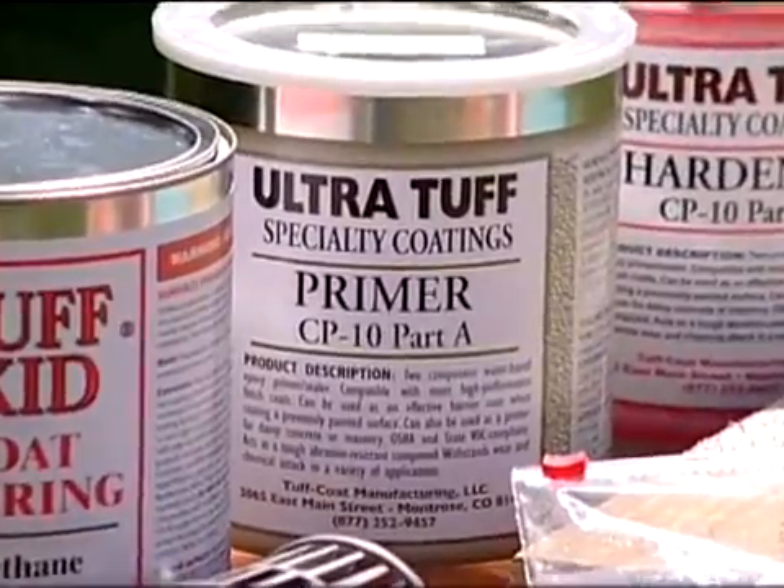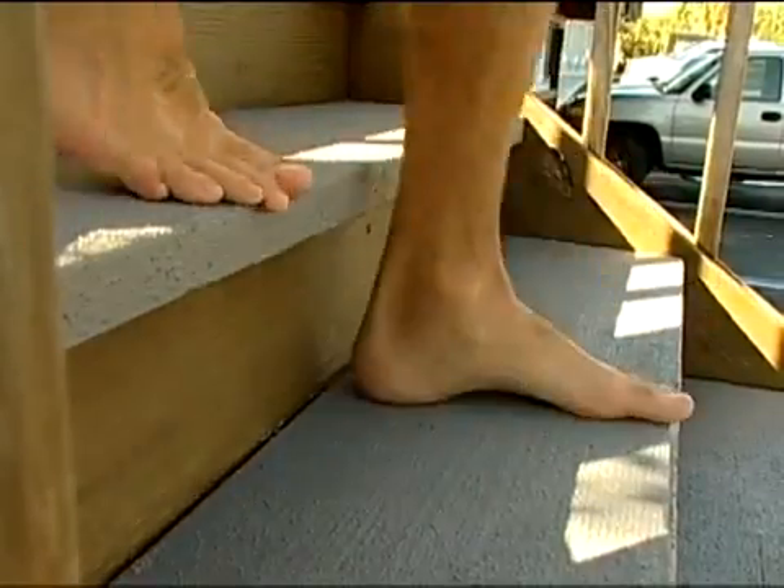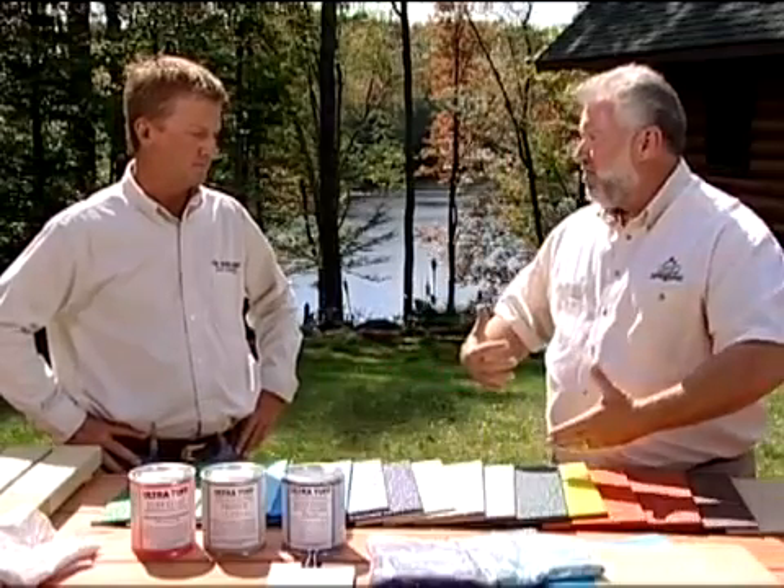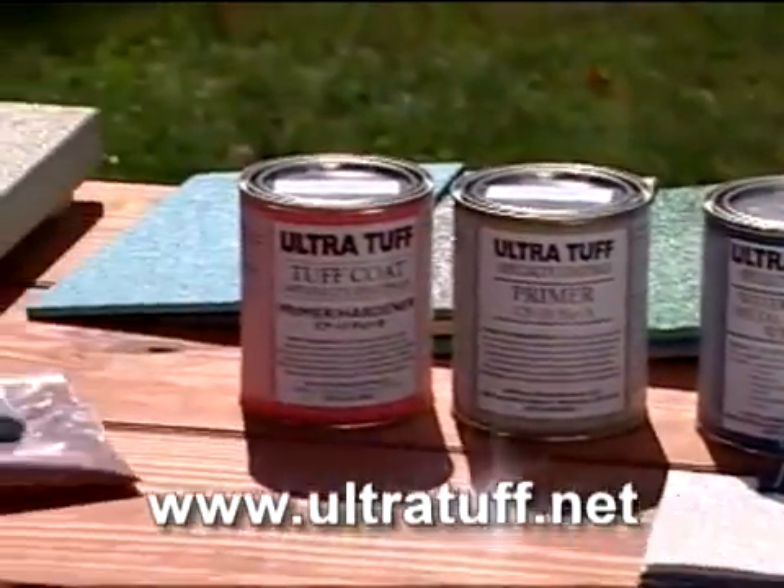How well does it hold up to that sand and that mud and that abrasion and the sun? Salt water — how well does it hold up? It's excellent. It's non-porous, so the mud and the dirt and the spills will not soak into the material. Where could a boater buy this? You can get it at Overton's, Bass Pro Shops, Cabela's, or you can call us and buy it factory direct.